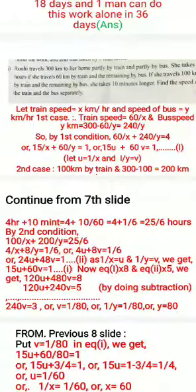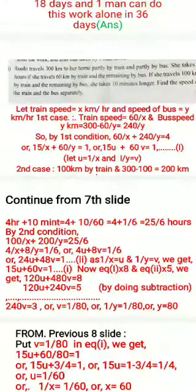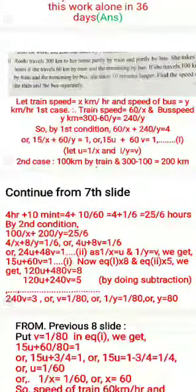Let train speed equal X km per hour and speed of bus equal Y km per hour. First case: total distance is three hundred km. Ruhi travels sixty km by train, so time is sixty by X. She travels two hundred forty km by bus, so time is two-forty by Y. By first condition: sixty by X plus two-forty by Y equals four, which simplifies to fifteen by X plus sixty by Y equals one. Letting one by X equal U and one by Y equal V, this becomes fifteen U plus sixty V equals one. This is equation number one.